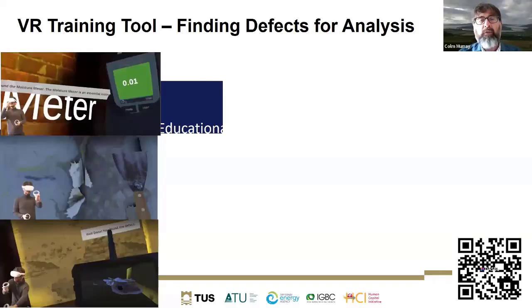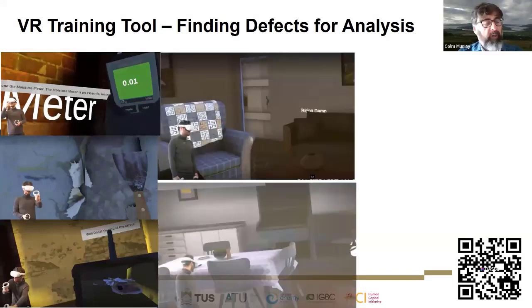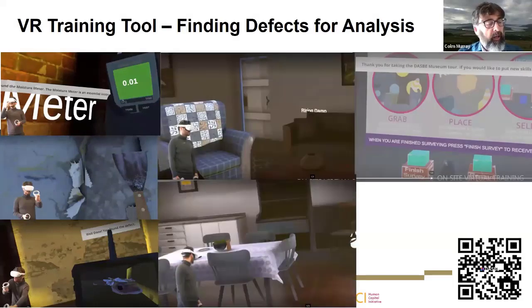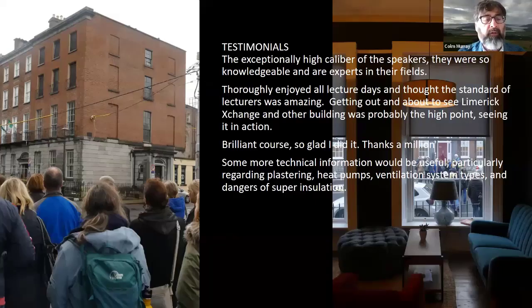The course includes input from Finola Dv, an architect working out of Athlone, who introduces participants to how to explore a building and report correctly on its condition using tools such as virtual reality, PowerPoint and Excel spreadsheets.